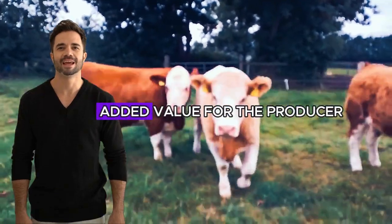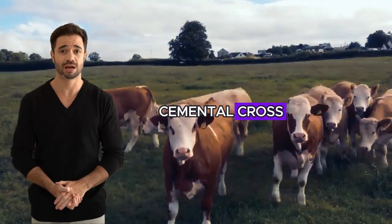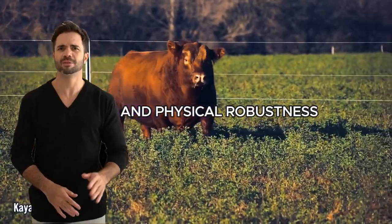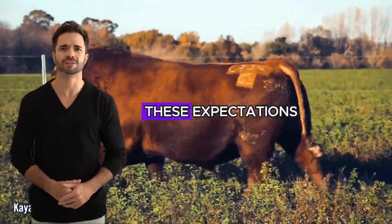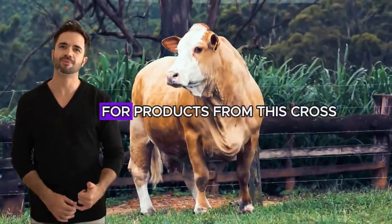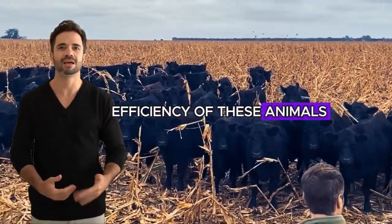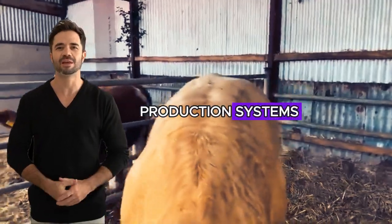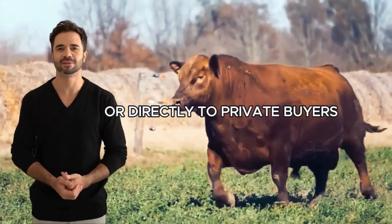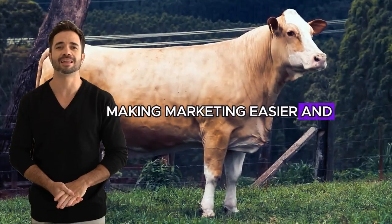Ease of marketing is an added value for the producer. When it comes to selling meat or live animals, the Aberdeen Angus with Simmental cross has natural market demand. Buyers actively seek animals that offer both meat quality and physical robustness, and this cross exceeds these expectations. The reputation of both breeds for excellence in meat production makes buyers willing to pay a premium for products from this cross. Furthermore, the adaptability and feed conversion efficiency of these animals mean they can be raised in a wide range of production systems, opening up a broader market for ranchers. Whether sold at auctions or directly to private buyers, the Aberdeen Angus with Simmental cross is synonymous with quality, making marketing easier and increasing demand.